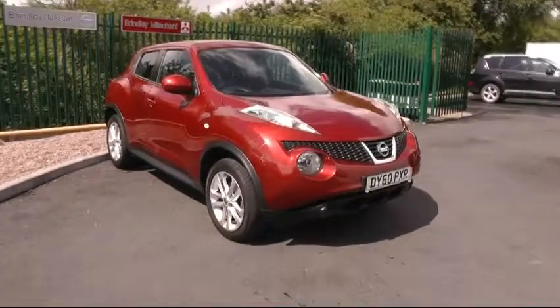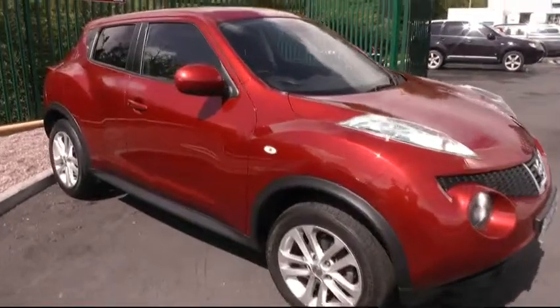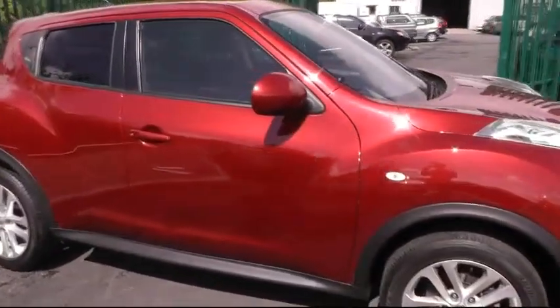A warm welcome from Brindley Nissan in Cannock, showing you this most impressive Nissan Juke. This particular model is the 1.6 petrol Ascenta Sport Edition.